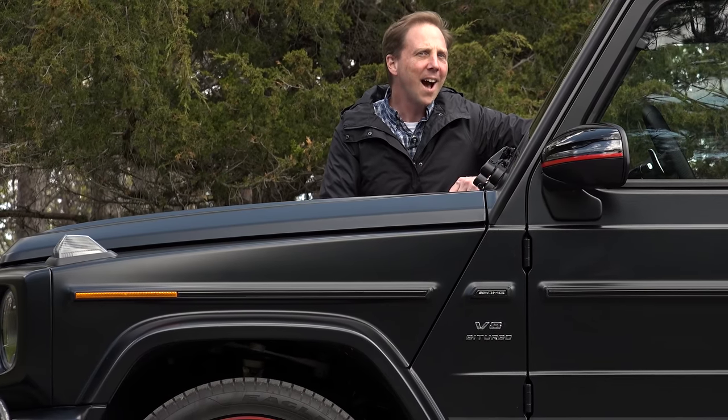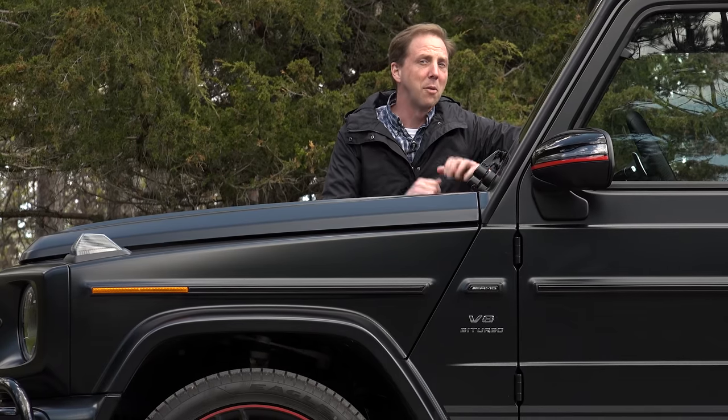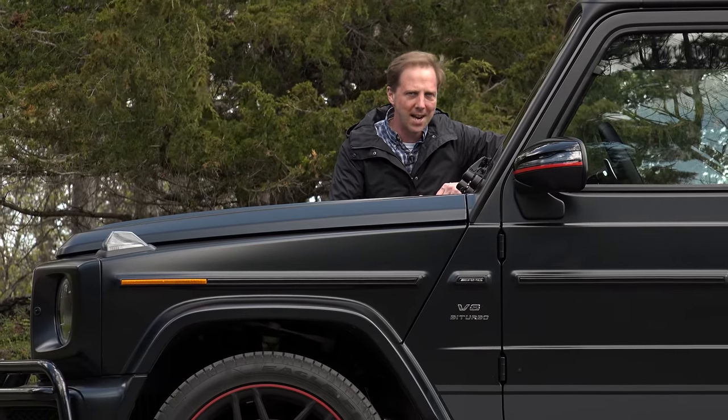Much like Jeep, the iconic G-Wagon has evolved over the past 4 decades from a utilitarian military spec 4-wheeler to the top rung of Mercedes' luxurious SUV lineup.